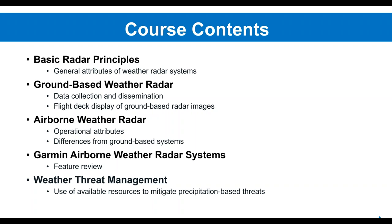Today's course is about a two-to-three hour course pared down to a 50-to-60 minute webinar covering Garmin GWX series weather radar principles. We'll start with basic radar principles, move into ground-based weather radar, then airborne weather radar for comparison. One of the top issues with radar operators is wanting it to look like NEXRAD, when in reality it won't and cannot look exactly the same. We'll then cover the Garmin GWX systems, weather threat management, and finish with a quiz.